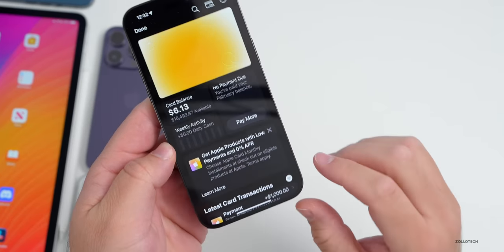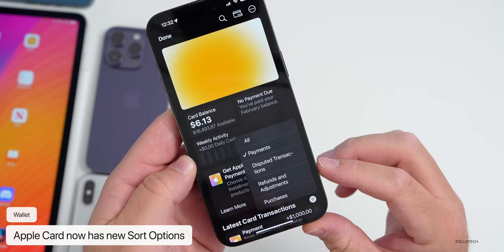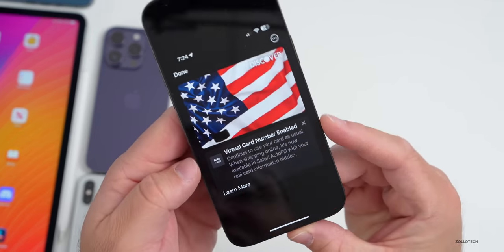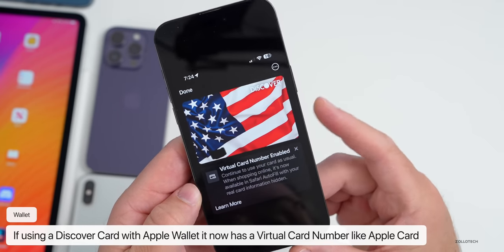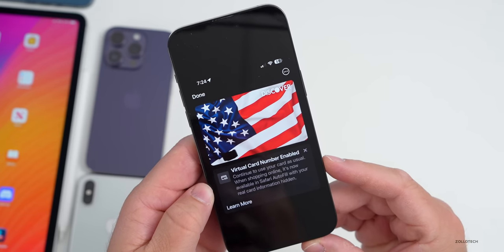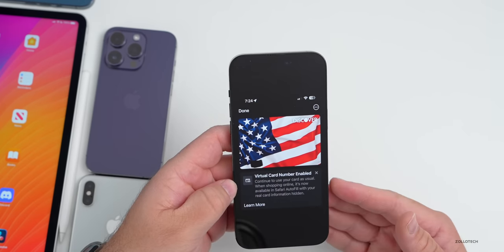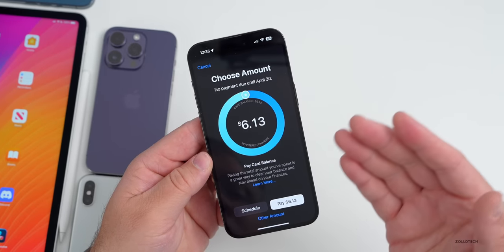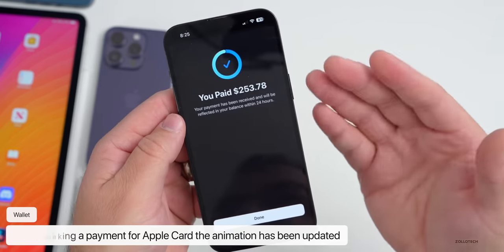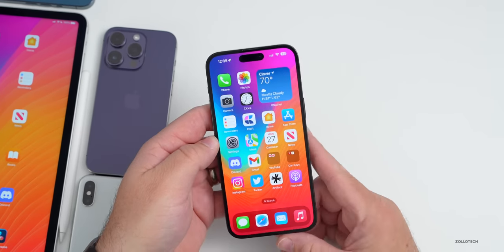Within the Wallet app, if you go into your Apple Card there's a new sort option — you can sort by all payments, disputed transactions, refunds and adjustments, and purchases. For Discover card users, there's a virtual card number feature that lets you continue using your card when shopping online with your real card information hidden in Safari autofill. The payment animation for Apple Card has also been updated.